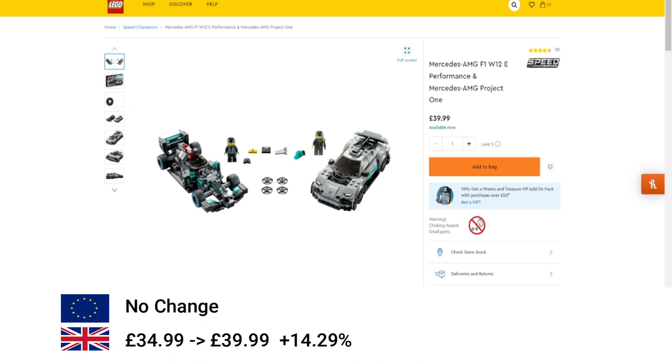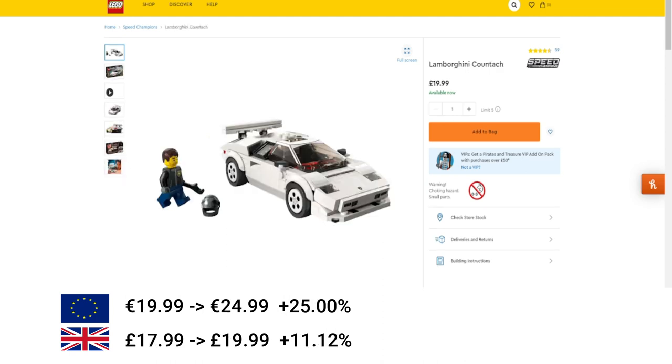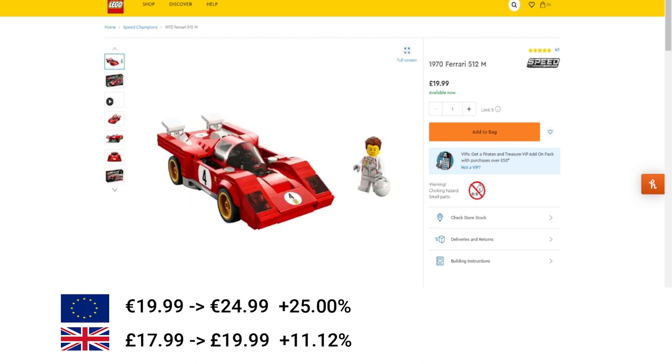Moving on to Speed Champions — we've got the Mercedes Dual Pack, a 14% increase in the UK. Then the Aston Martin increased by 12.5% in the EU and 14% in the UK. Then the Lamborghini Countach increased by 25% in the EU and 11% in the UK. Pretty much all the new ones are the same — the Ferrari 1975 and the Lotus also increased by 25% in the EU and 11% in the UK.